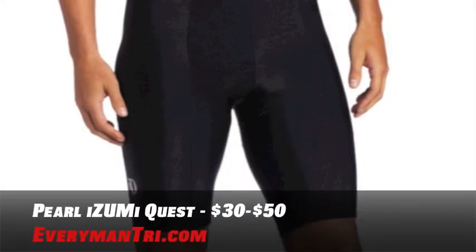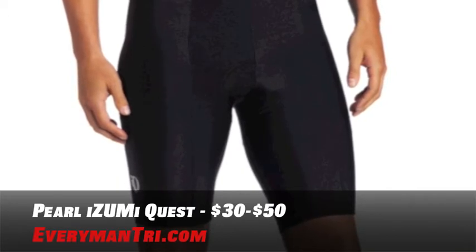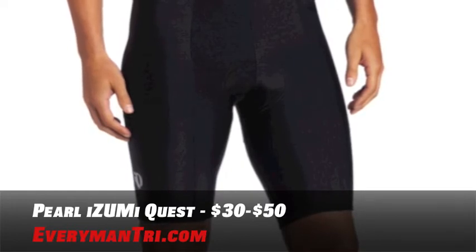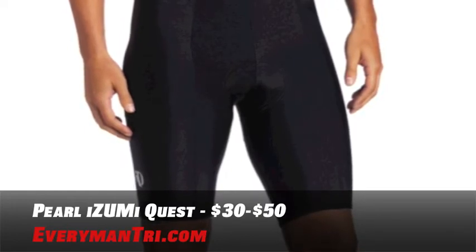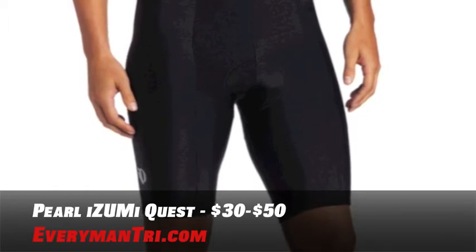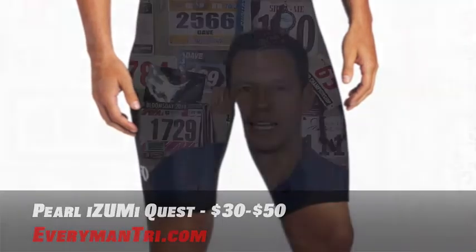Don't even think about hopping onto your bike unless you have some bike shorts with a good amount of padding in them. This is what I suggest: a pair of Pearl Izumi Quest cycling shorts. A perennial cycling favorite, durable and plush. The Quest features a six-panel anatomic design, silicone leg grippers, reflective elements for low light visibility. It has it all. Pick up a pair of Pearl Izumi Quest cycling shorts for between $30 and $50.